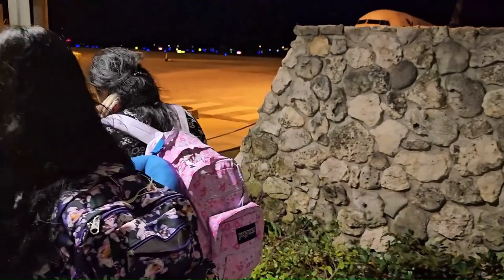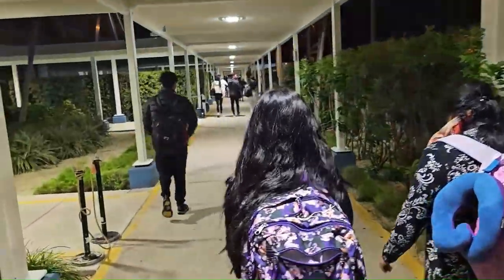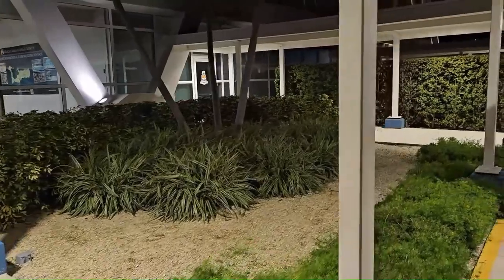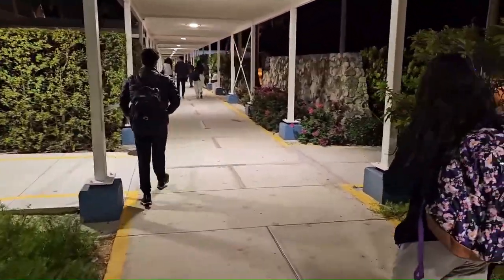There is a short tarmac walk from the plane to the airport buildings. Very nice. My family is here.